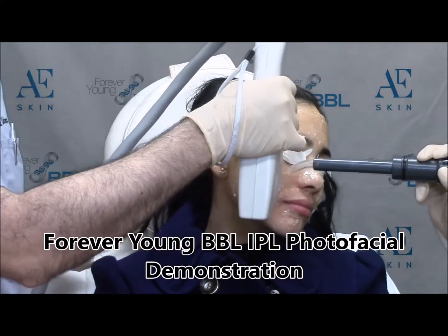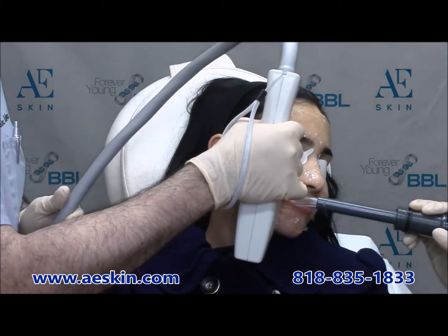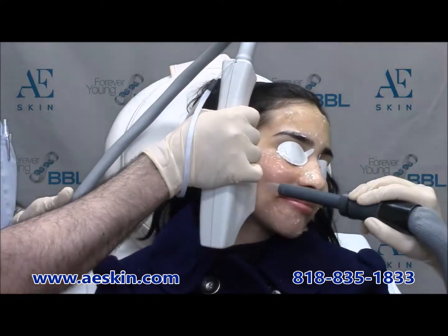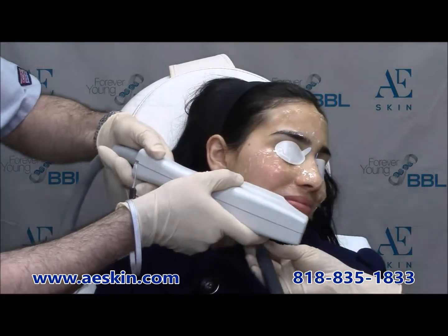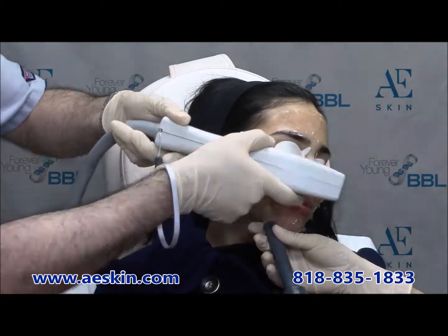The Forever Young BBL IPL Photo Facial is an outstanding treatment to address various aspects of aging and sun damage. It uses bright light to target and destroy irregular color and unwanted redness in the skin.